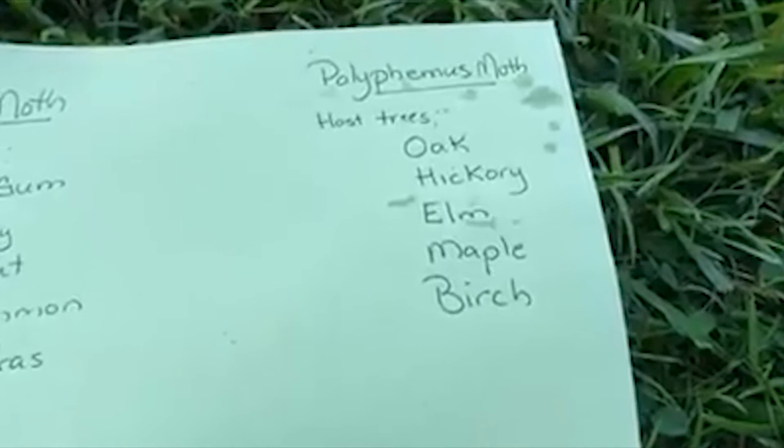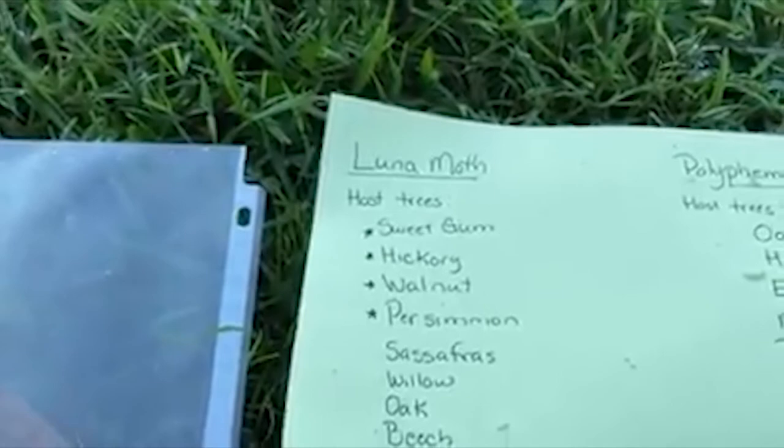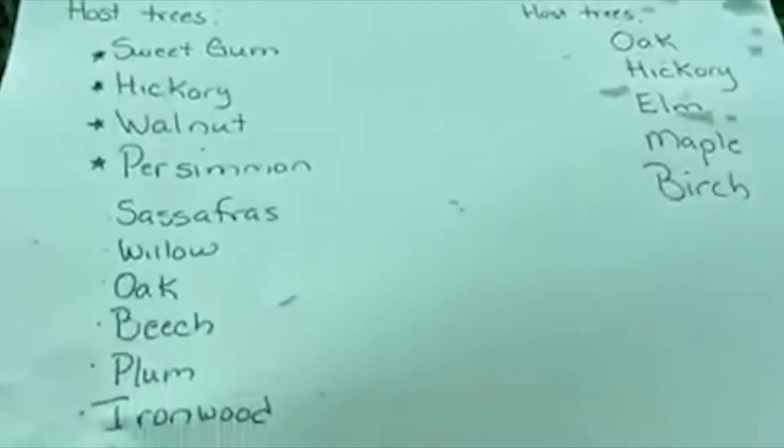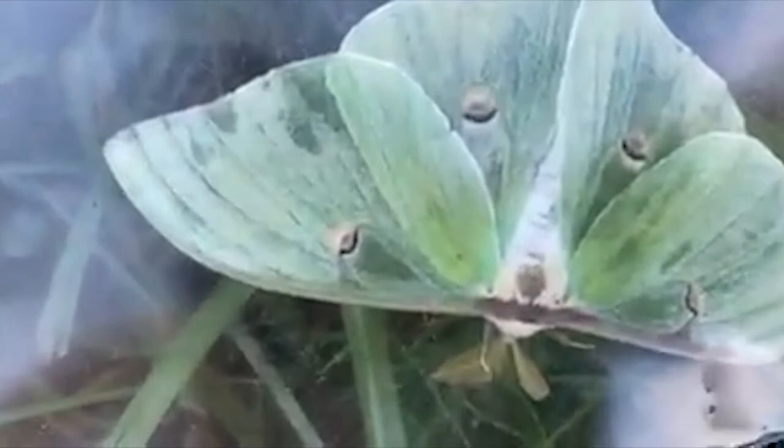I also want to show you the luna moth, which is so pretty. I usually see them early in the season — they're one of the first ones. Collectors of moths just love finding these. Here it is — actually this is a male. You can look and see the comb-like structures on the antennae.